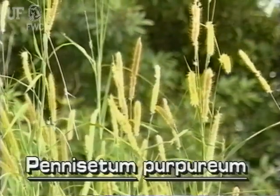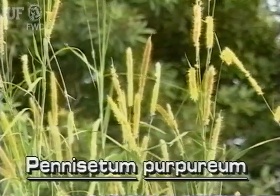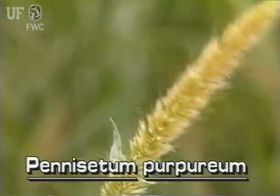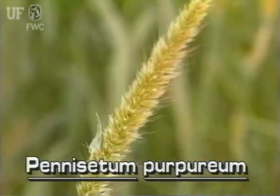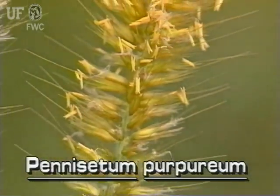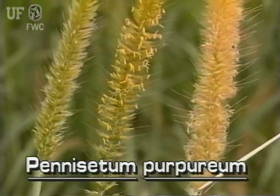The inflorescence of Napier grass is a cylindrical spike at the top of the stem. It is greenish tan, five to twelve inches long and about an inch in diameter. The spike is densely packed with flowering spikelets, many of which have very long bristles.